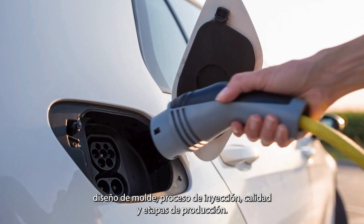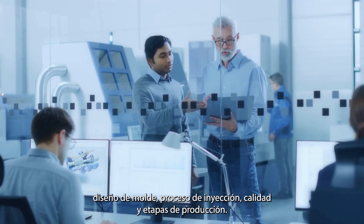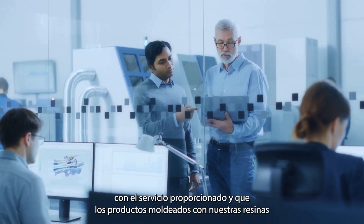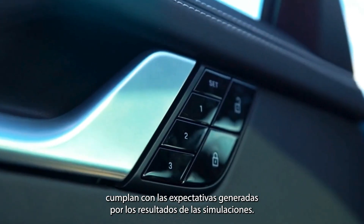This covers product design, mold design, injection process, quality, and production stages. For Torre Resin North America, it is fundamental that the customer feels satisfied with the provided service and that the molded products with our resins meet the expectations generated by the simulation results.